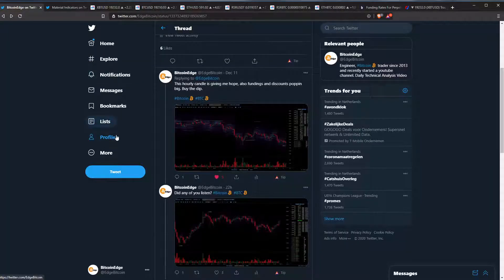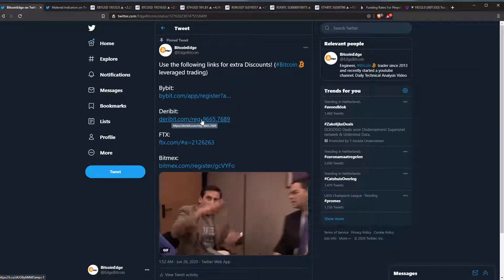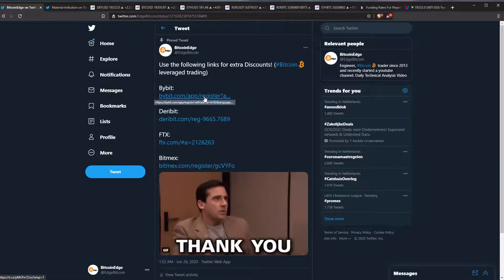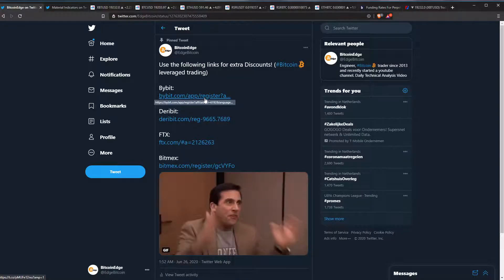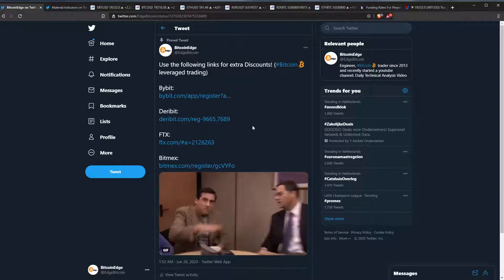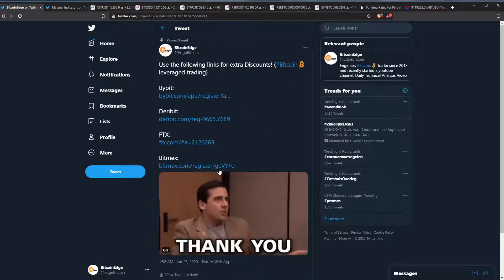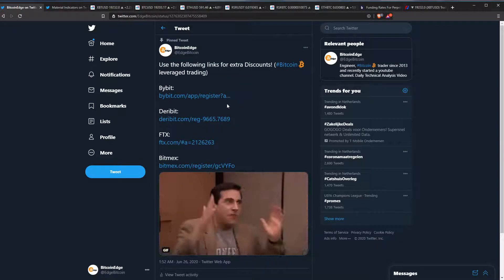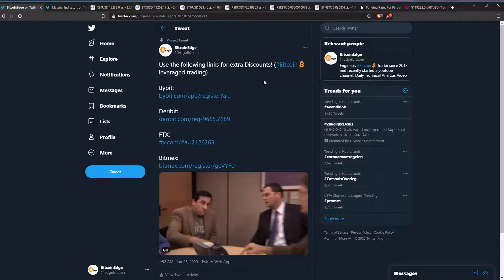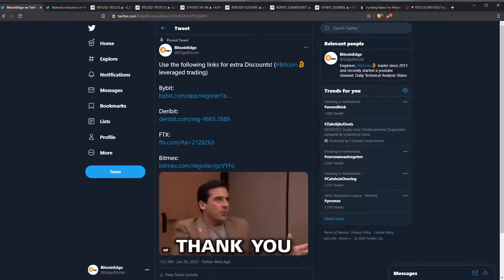If you like my videos, make sure to subscribe, leave a like, leave a comment, let me know what you think. If you don't agree with anything, please let me know in the comments. And if you want to trade with some leverage like I do, make sure you use one of these sign-up links — also in the video description — because you get discounts on your trading fees with these links. See you guys again tomorrow, and make sure to subscribe.